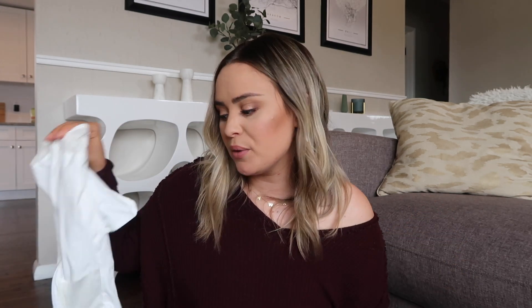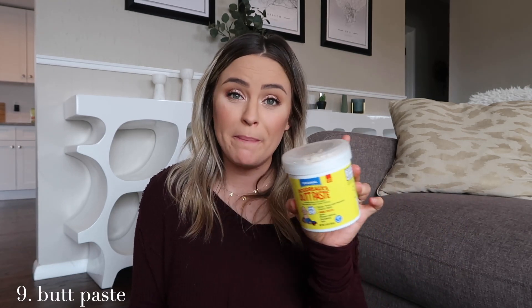I will use this for all of my future babies and I will be giving it as a gift at every baby shower I go to. Another product I highly recommend is Bordeaux's Butt Paste.